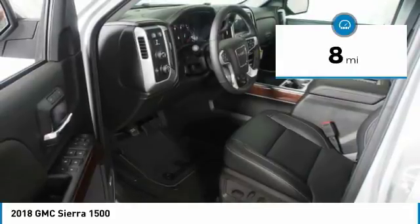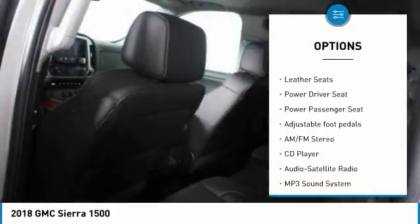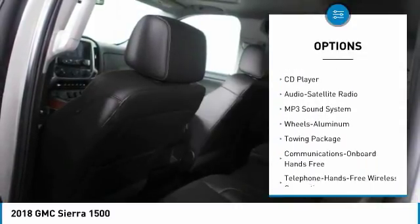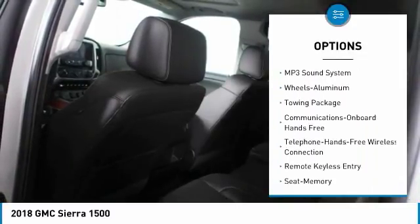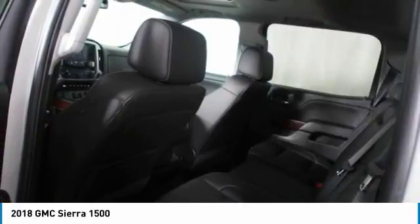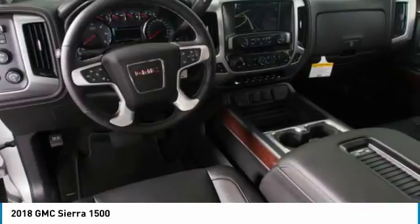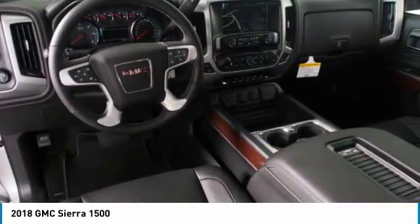Here are some of this vehicle's great options: 4-wheel drive, anti-lock braking system, power passenger seat, traction control, Bluetooth wireless data link for hands-free phone, Homelink garage door opener, power steering, cruise control, aluminum wheels.